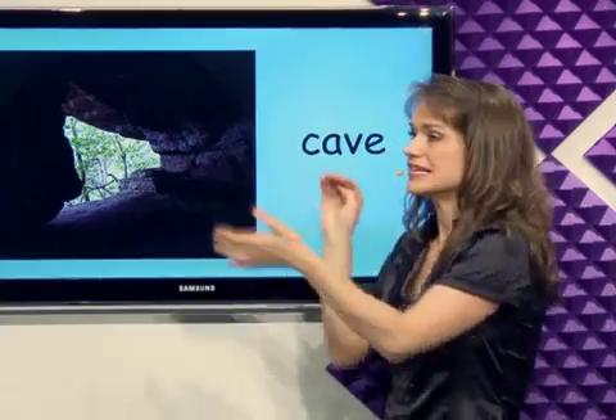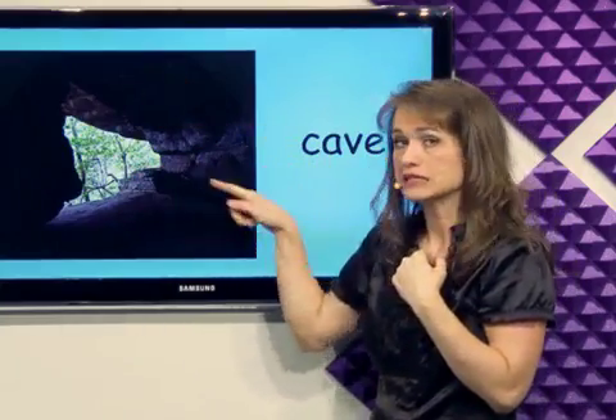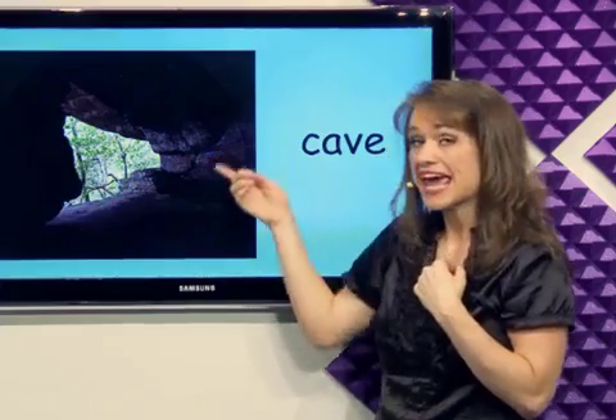What is this? Cave. The cave is inside the rocks. It gets dark. There's an opening to get out. It's a cave.